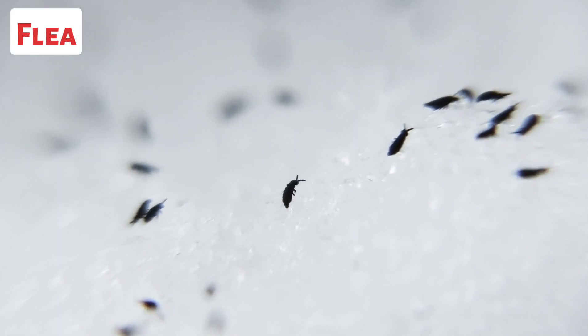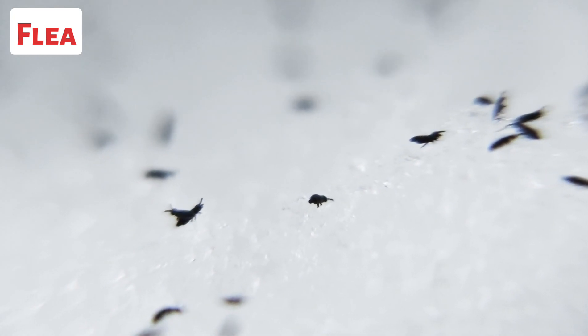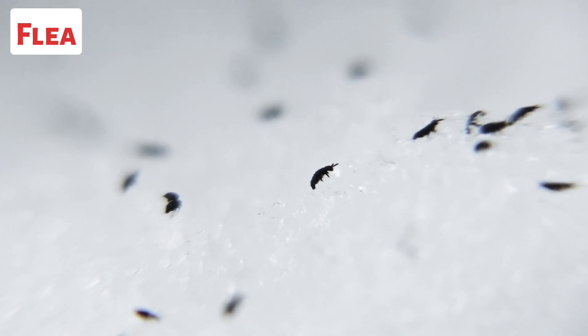This is a flea. Fleas are ectoparasites, meaning they live on the outside of their hosts and feed on their blood. They have specialized mouth parts adapted for piercing the skin and sucking blood.